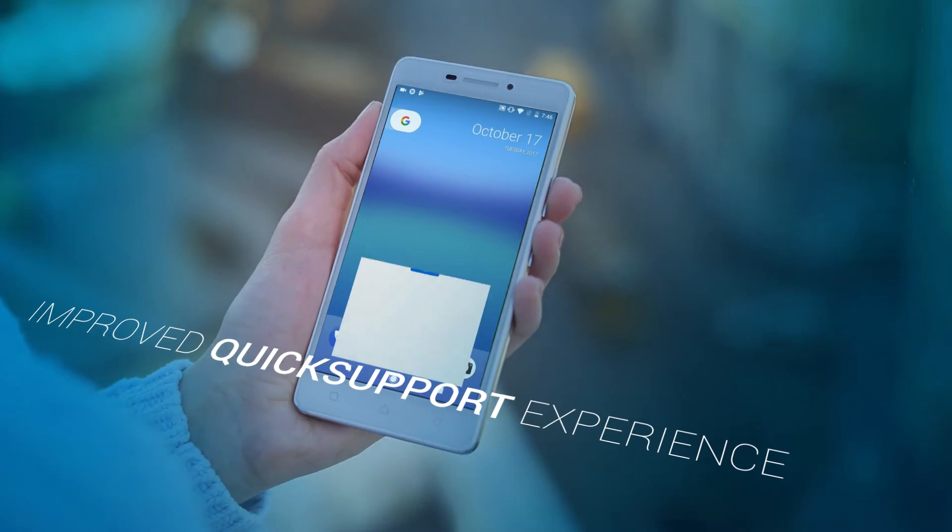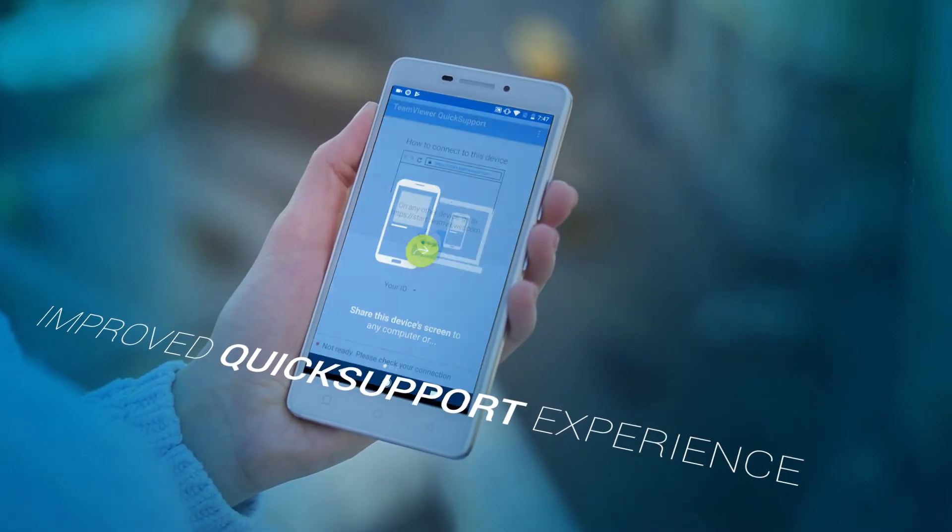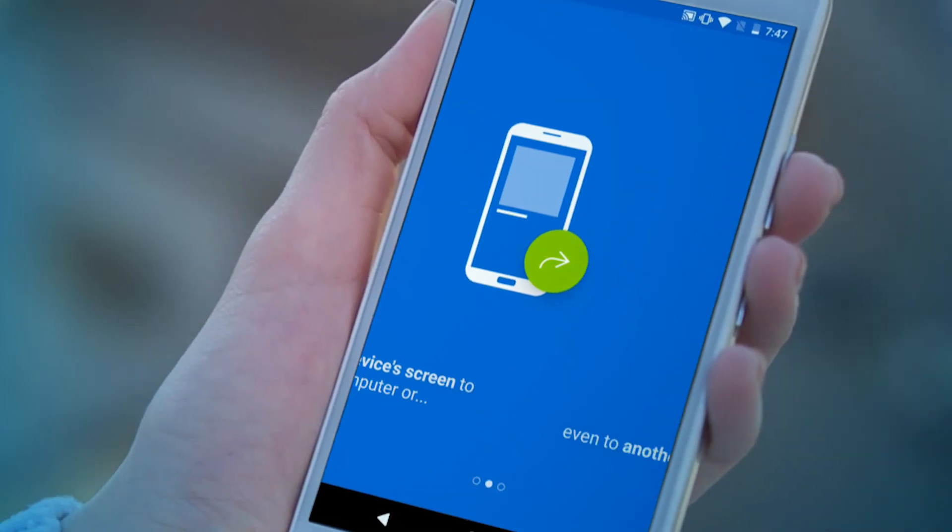We have redesigned Quick Support and it is more modern and intuitive than ever, delivering an absolutely user-friendly remote support experience. We also developed an in-app onboarding process that will have you started in no time.